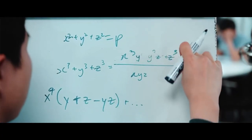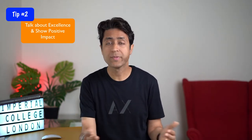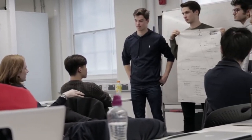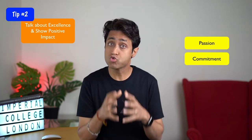Another important value is excellence. Imperial aims for quality in everything they do — taking pride in their work and delivering an impact that makes a positive difference through passion and commitment. Work on demonstrating excellence and the positive impact of your work. Don't just talk about what you did — go further and talk about what impact you had. Show passion and commitment in your profile. The best way to show commitment is by getting involved in something over a long period — two or three years or more. Doing one or two things over a long period shows deep commitment, which is a really valuable tip.